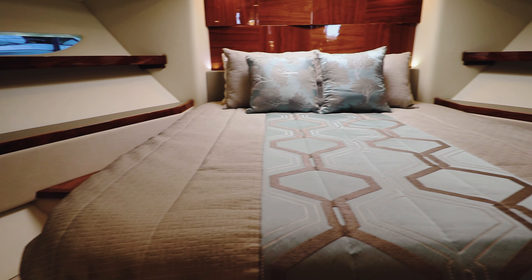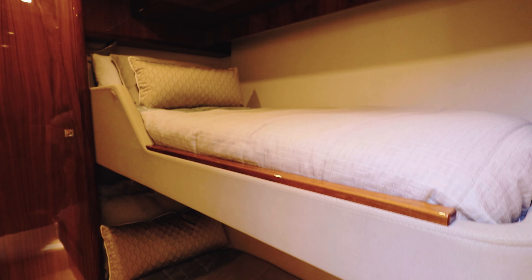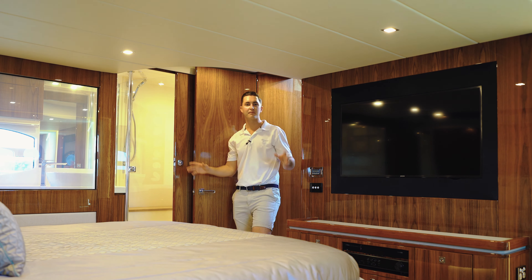Over on the port side of the boat we have another guest cabin. Steps up onto the top bunk make it very easy and safe for kids to get up on that top bunk.